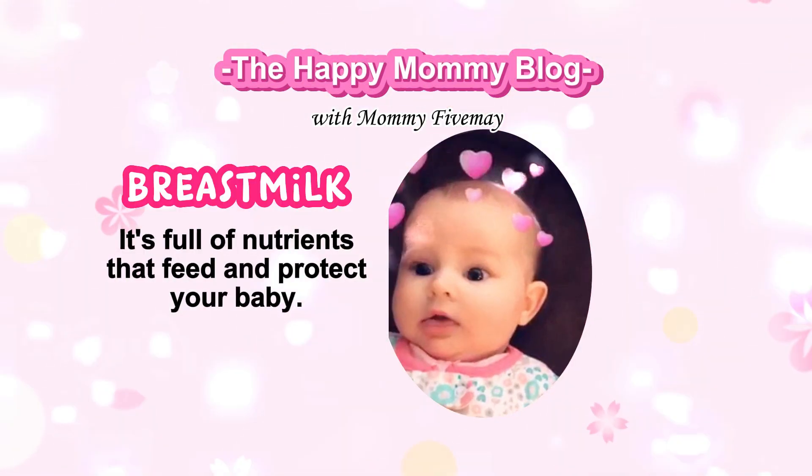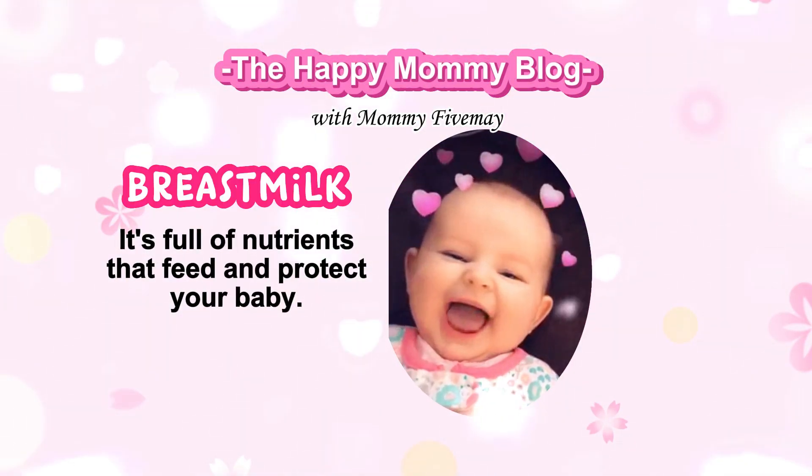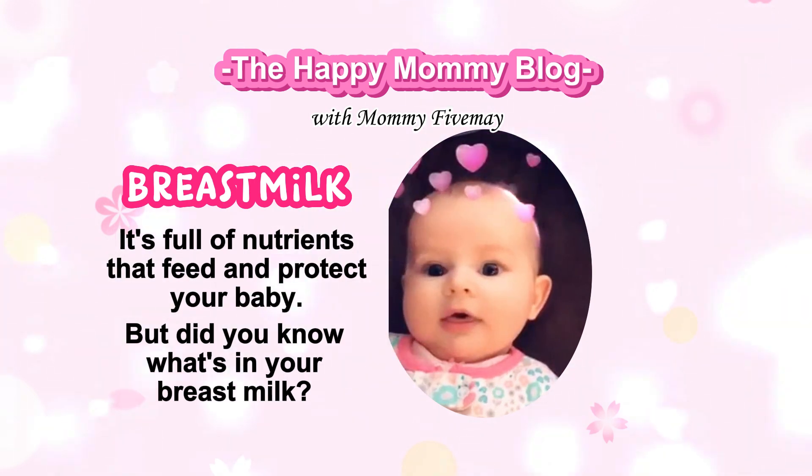What's in your breast milk? It's full of nutrients that feed and protect your baby. But did you know what's in your breast milk?